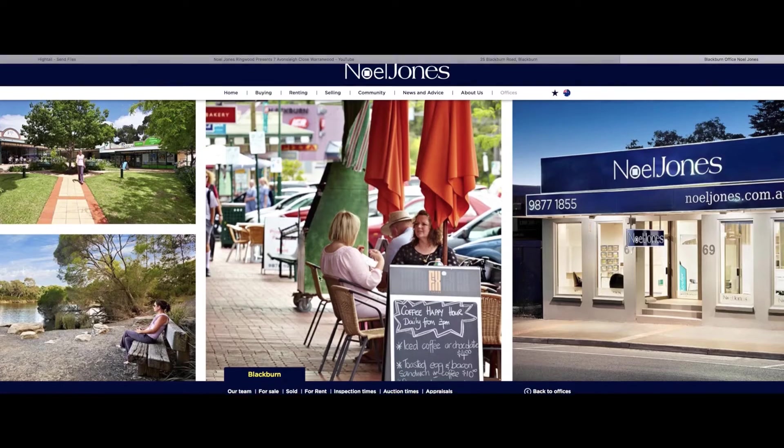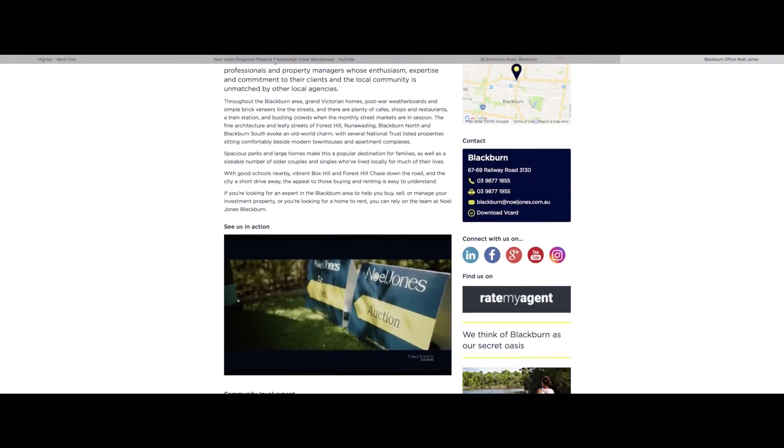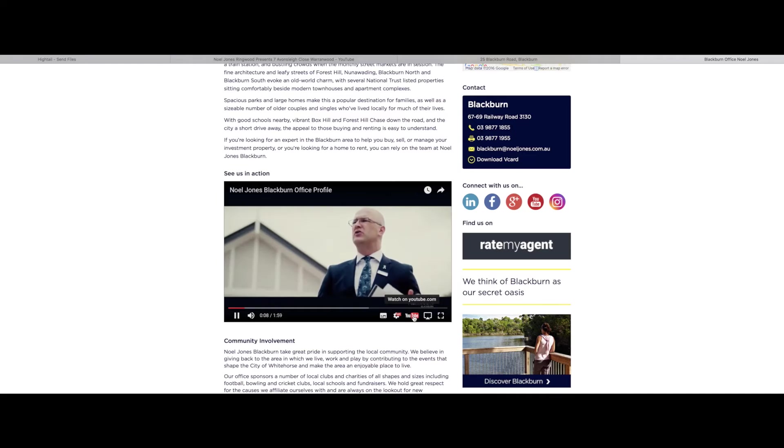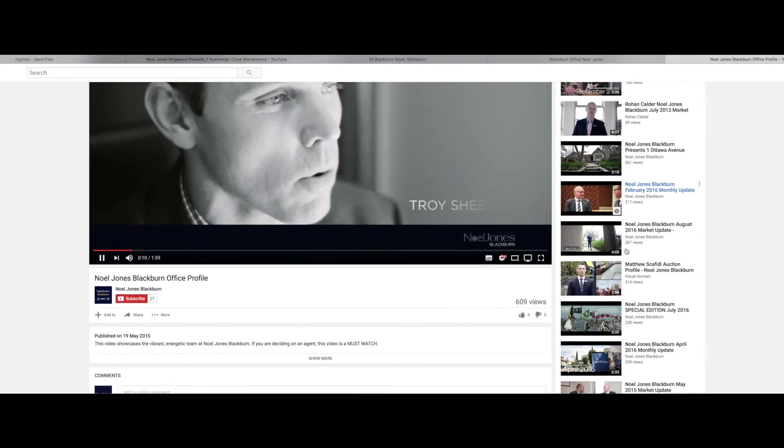With a lot of changes recently in real estate — one being technology — how have you seen that affect the market? Technology has been one of the biggest changes in the industry over the last few years in particular. Buyers are demanding a lot more information, and through the internet and promotional videos by agents and for properties, information is much more accessible. Buyers are coming to our properties and auctions better armed and with more information, allowing them to bid more freely and with more confidence.